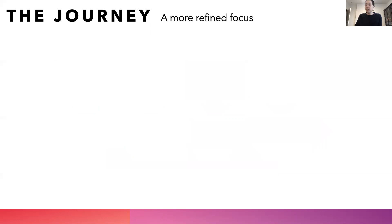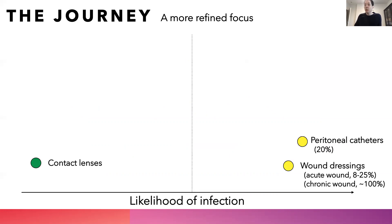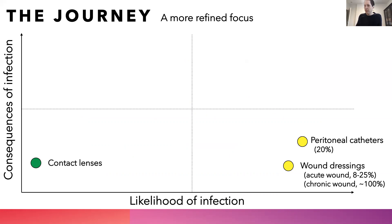Initially, we thought that the key driving force was going to be the likelihood of a device getting infected. As such, we thought that contact lenses would not be a good choice because the likelihood of infection is small, while things like peritoneal catheters or wound dressings would be a good market of choice because the likelihood of infection is significantly higher. However, what we found is that we also need to consider the consequences of the infection. Standard orthopedic implants such as knees and hips have a relatively low rate of infection — maybe around 1% — however, the consequences of infection to the patient are significantly higher.